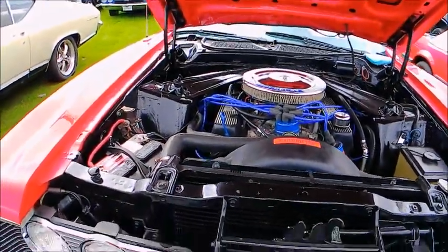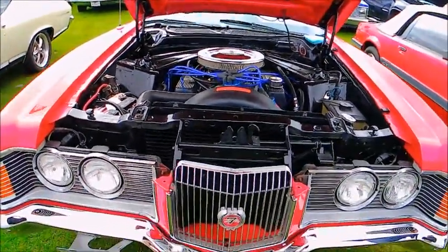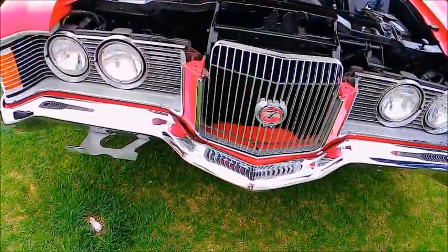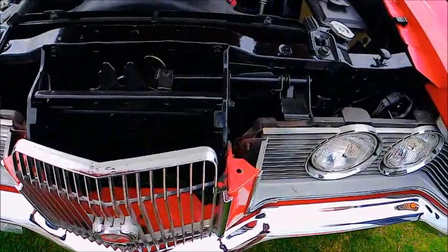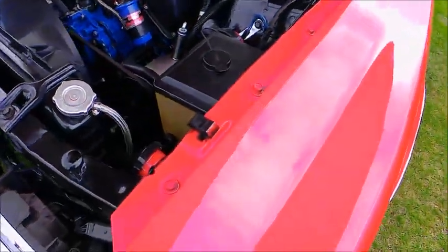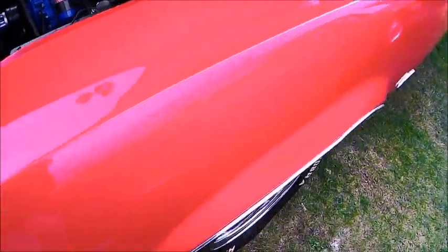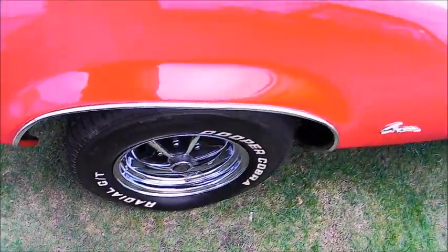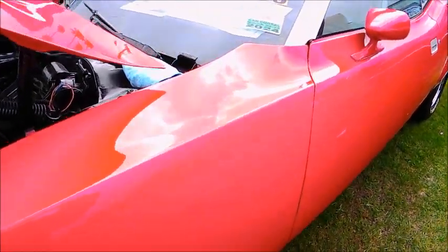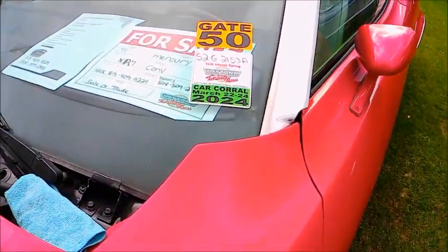Originally from Texas. Nice original wheels. Really great coloration here — the red is very vivid.